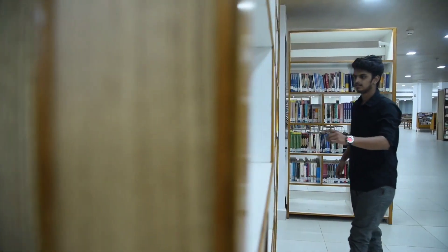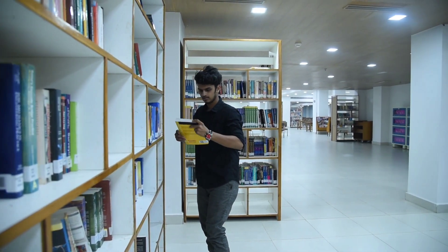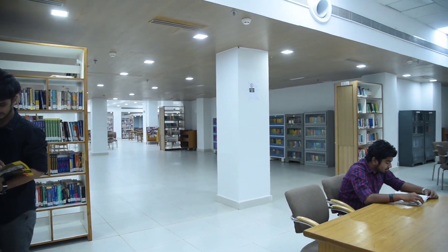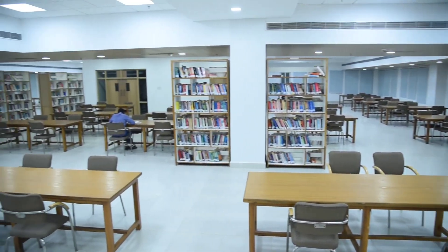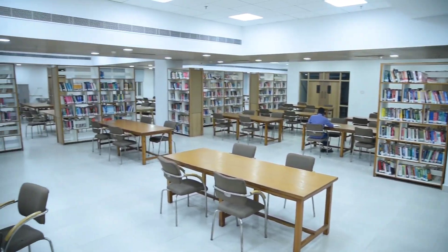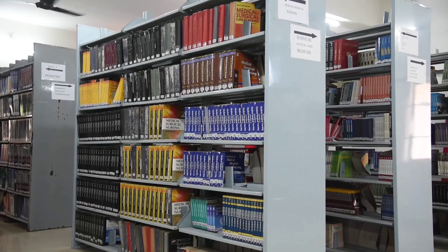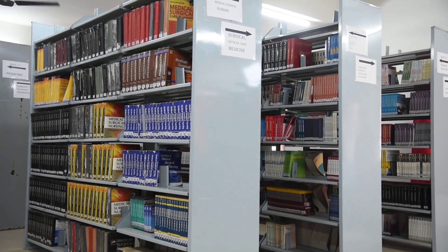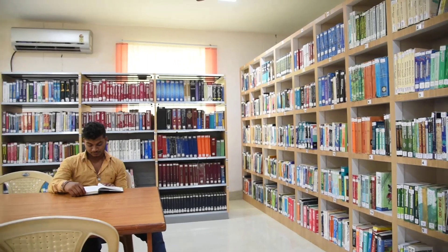For providing students with proper knowledge in all domains, SOA has high-end libraries including the IDER e-library, central library, SNC library, and SPS library.